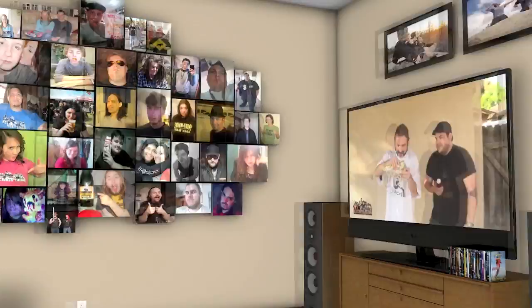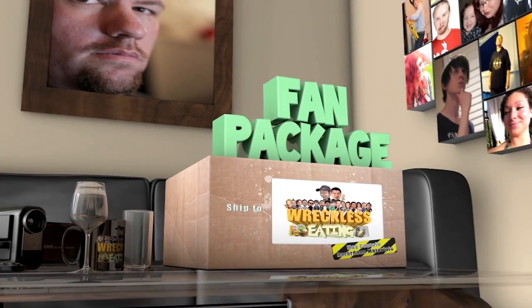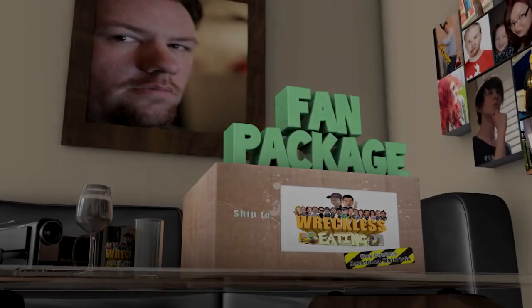Oh wait, there's a cheese on there! Welcome to another edition of Fan Package. Today we are trying a package from Scotland, from Aiden Colter.